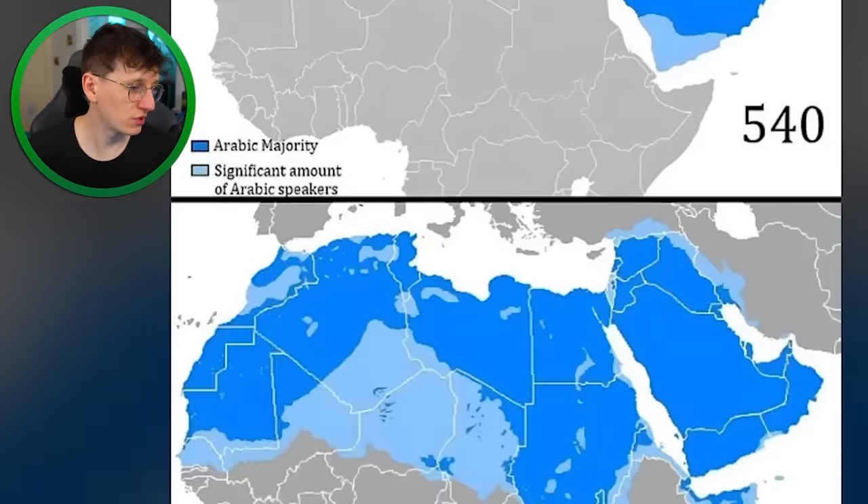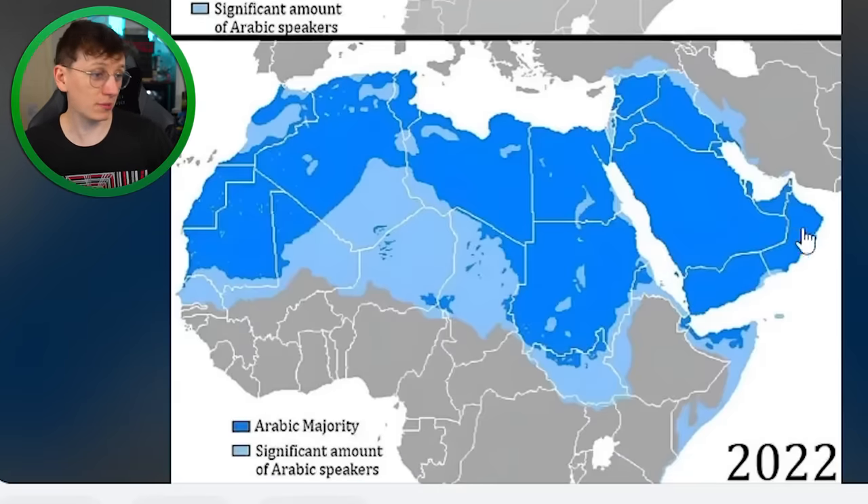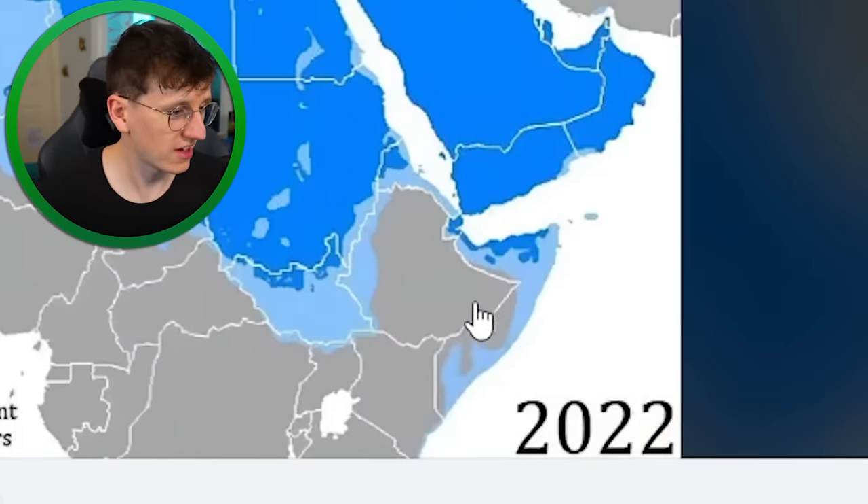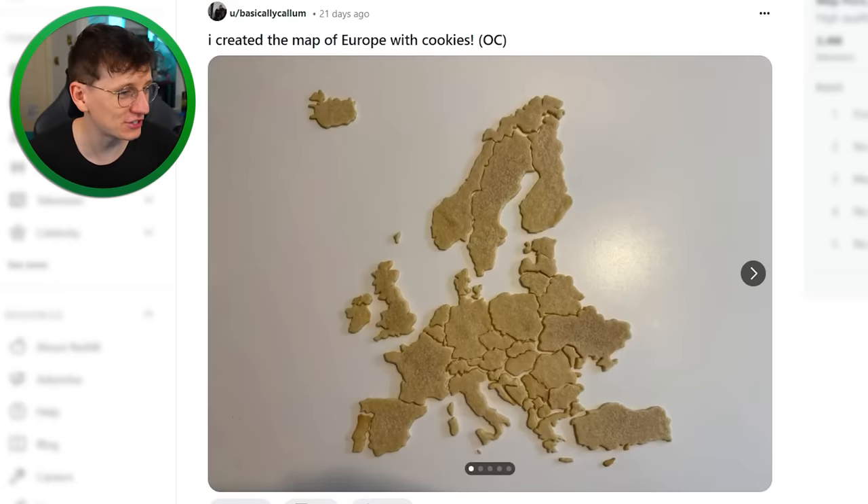Arab colonialism: in the year 540, the Middle East was basically just where most of the Arabic population was, but these days in 2022, Arabic people live in basically all of northern Africa. Quite interesting to see Ethiopia doing its own thing there.